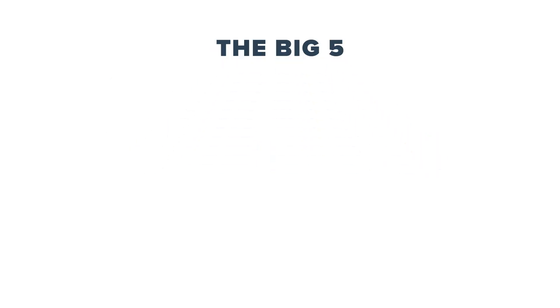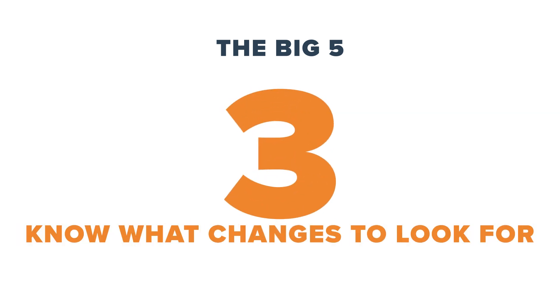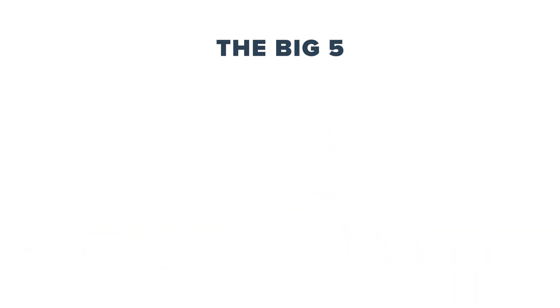The breast awareness five-point code is really important and it's as follows: know what is normal for you; look and feel; know what changes to look out for; report any changes without delay; and get screened if you're aged 50 years or over.